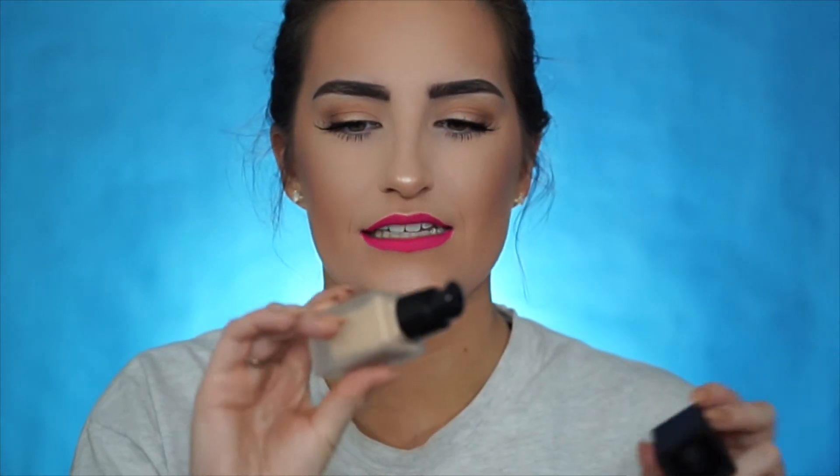The next ELF product I got is the ELF Foundation. I had taken it out of the box so I don't know the exact name, but on the back it says it's oil free with SPF 15 and this is in the shade Porcelain. I haven't tried this out yet, so this would probably be the foundation I use in the first impressions video. It comes with a pump and I believe it's in a glass bottle — the packaging looks so luxurious, definitely a step up for ELF.